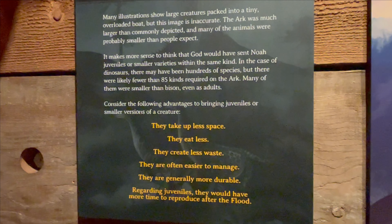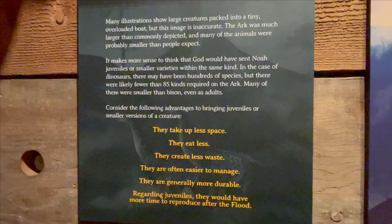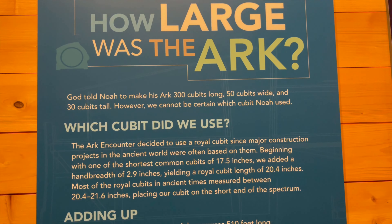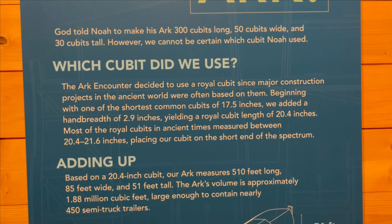Regarding juveniles, they would have had more time to reproduce after the flood. Here are some interesting facts about the Arc and today's Arc Encounter — feel free to pause the video to read them.